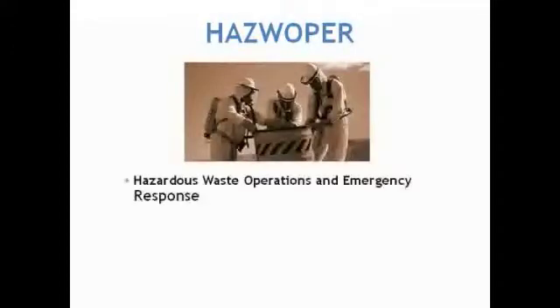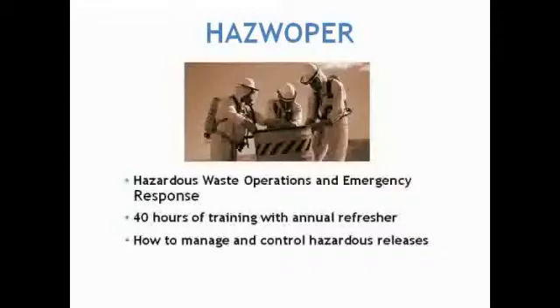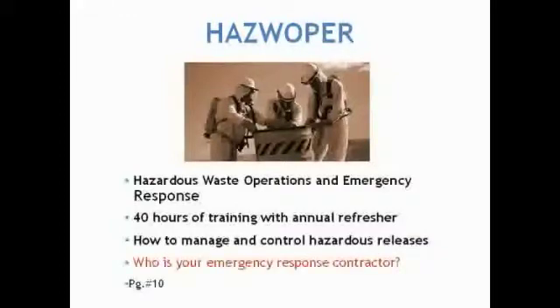HAZWOPER stands for Hazardous Waste Operations and Emergency Response, and this is a 40-hour training class with annual refresher that teaches you how to manage and control a hazardous release. We're not looking for a business to have all of the expertise in-house, but they want to be able to contain a spill until their emergency response team shows up.